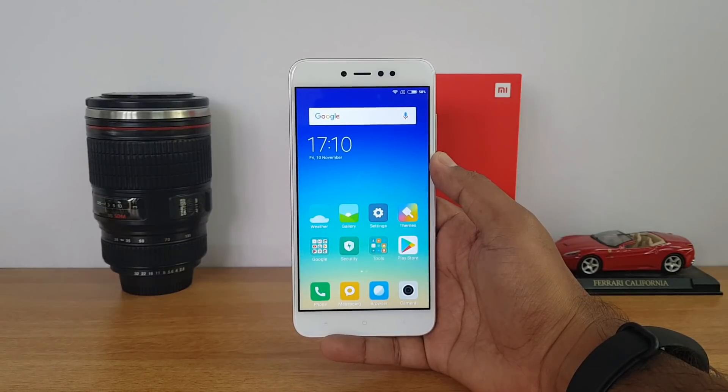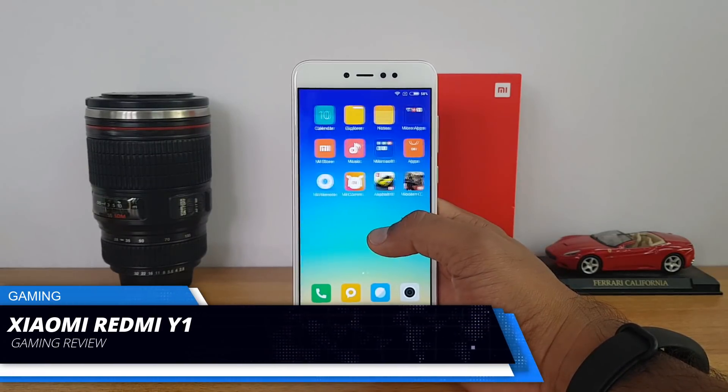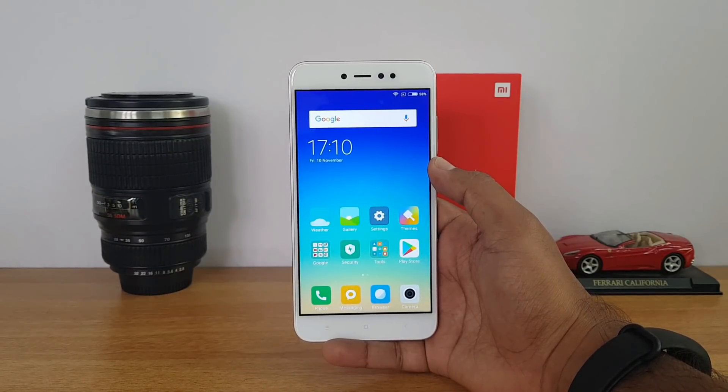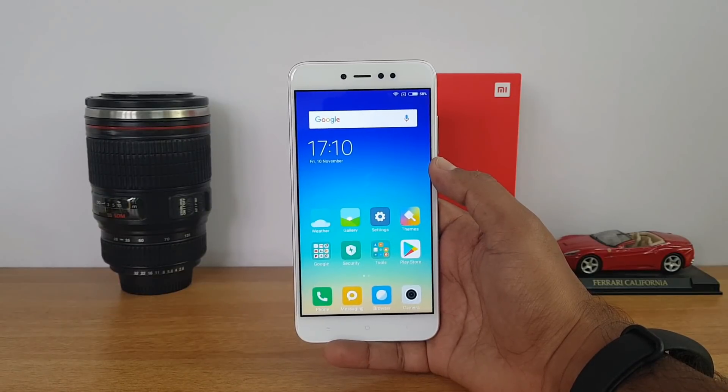Hello everyone, welcome to Techniq. This is Normal here. In this video we're going to do the gaming performance on the Xiaomi Redmi Y1. This phone comes with a 5.5 inch HD display and is powered by the Snapdragon 435 octa-core chipset. We have the 3GB RAM variant which has 32GB storage, and this variant is priced at 8,999.